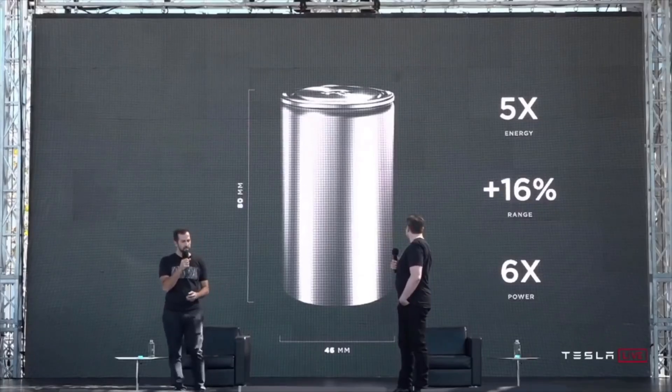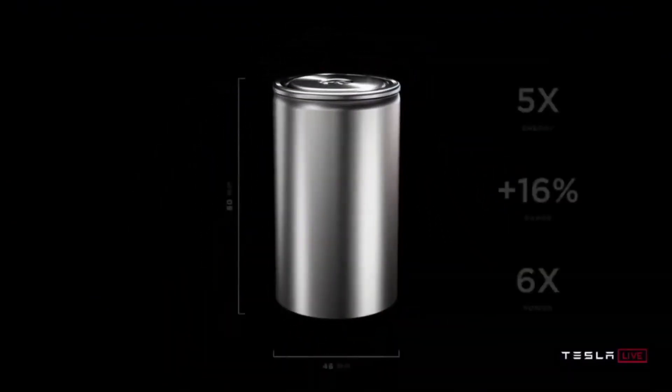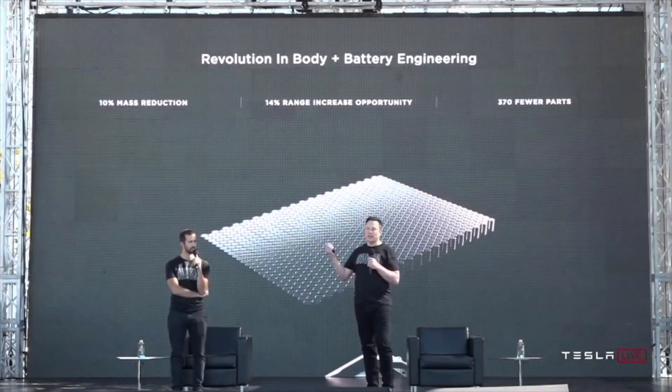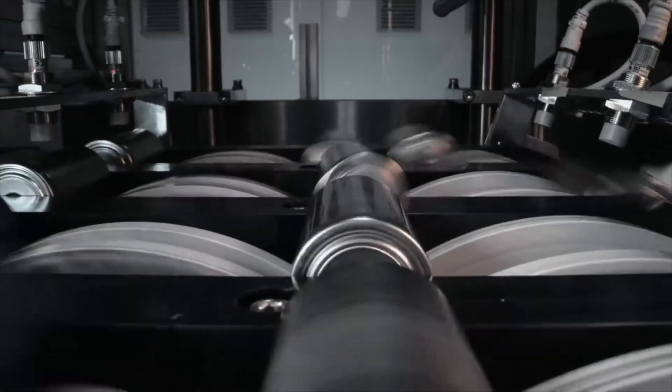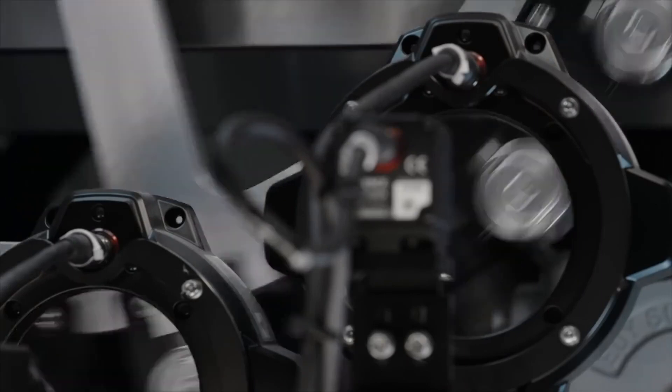Tesla has not yet deployed the cells in vehicles that customers own. The first vehicles to utilize the new 4680 cells will be built at Tesla's upcoming factories in Berlin or Austin, Texas. Because Tesla is working to deploy the cells in some of its most popular vehicles like the Model Y, it is attempting to secure manufacturing contracts for the 4680 battery now so it is available later.